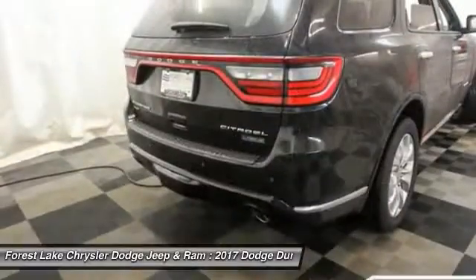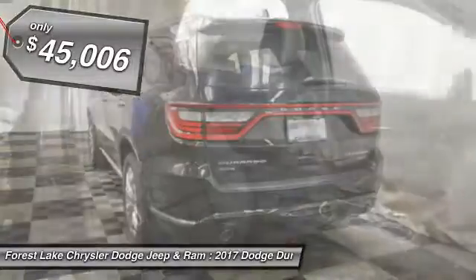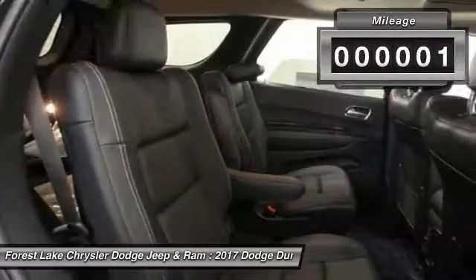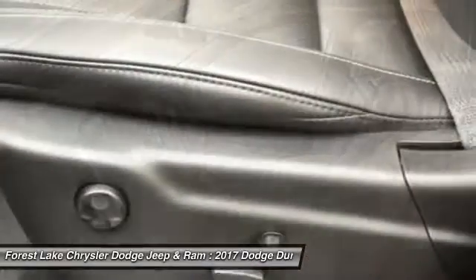Underneath are sturdy body-on-frame mechanicals and the option for a powerful V8 engine, and is priced below $50,000. This vehicle has less than 100 miles. This vehicle offers reliability and good looks at a great price.